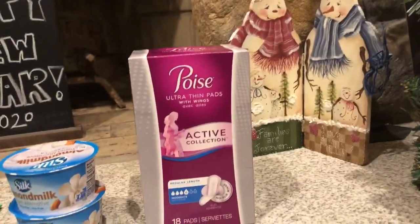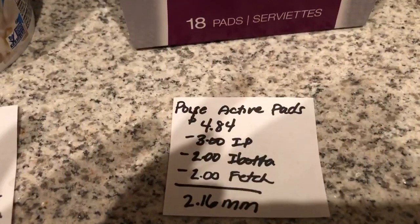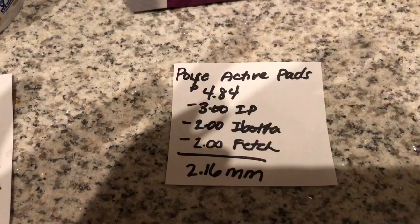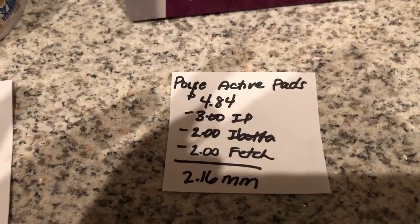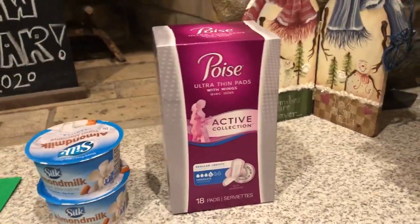The next deal is on the Poise Active Pads. They are $4.84. There is a $3 off one internet printable found on their website. iBotta is giving $2 back, and the Fetch Rewards app is also giving $2 back, making it a $2.16 moneymaker.